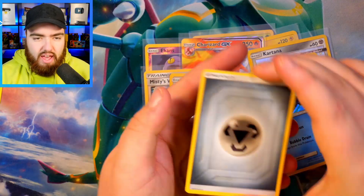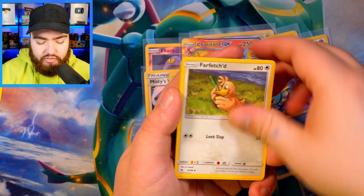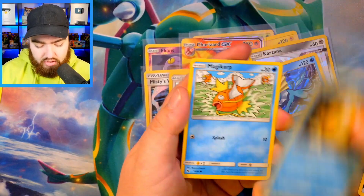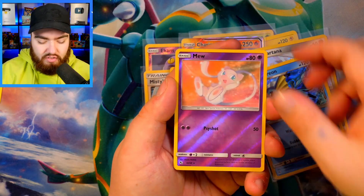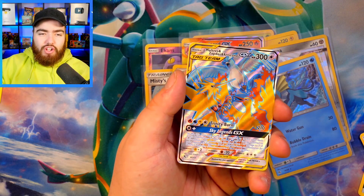Four from the back, give it a tap, and we have the Metal Energy, Chansey, Graveler, Farfetch'd, Caterpie, Charmander, Clefairy, Psyduck, Magikarp — we have a Reverse Holo Mew — very, very nice. And the final card is — Moltres, Zapdos, and Articuno full art!